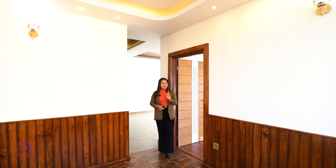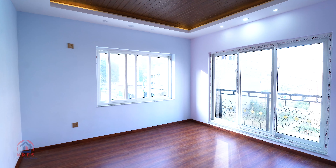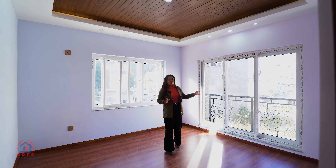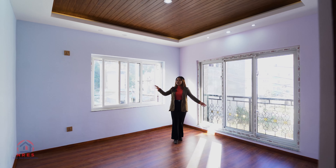From here, we are heading towards bedroom number one on the upper floor. The ceiling and lighting are properly done. The room is north-west facing with a north balcony and west portion access, allowing good natural light.